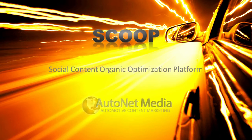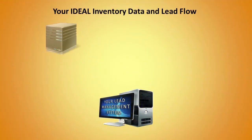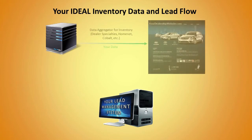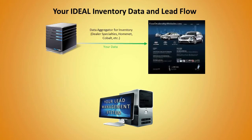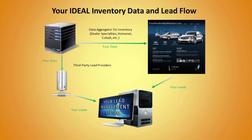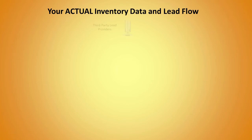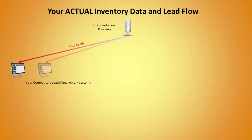If you're like most dealerships, you're using a company that aggregates your inventory data, photos, and videos for your website, as well as sending this data on to third-party lead providers. In a perfect world, all of the leads from the various providers would be coming directly to your dealership — but this industry is far from perfect. In most cases, these third-party lead providers are reselling your leads to your competitors.